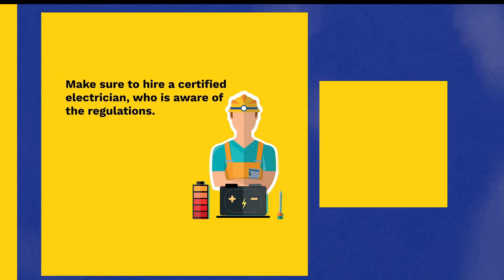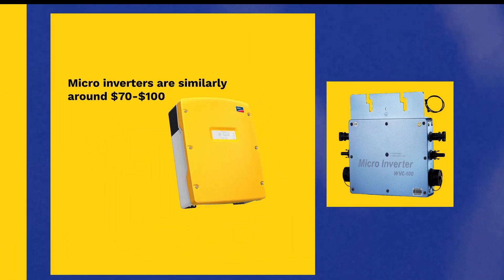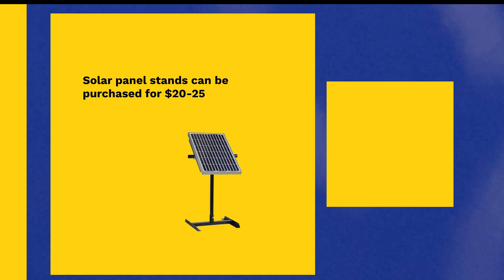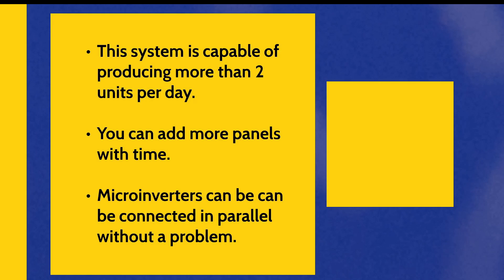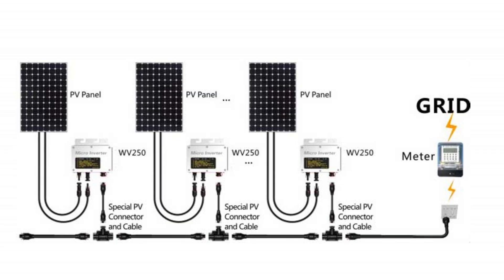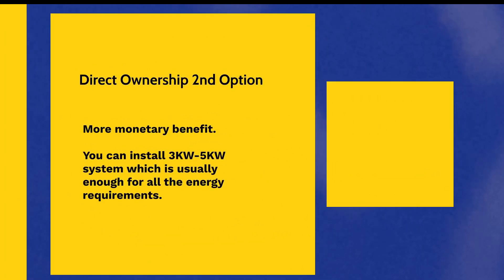You can get a panel of 400 watts for less than $350. A micro-inverter similarly can cost between $70 to $100. Stands can be purchased for as low as $20 to $25. This small unit alone can produce more than two units of electricity per day. Another benefit of this system is that you can build it up and add more panels over time. There are micro-inverters that can allow up to four panels to be connected, and you can also purchase more micro-inverters and panels and add them in parallel without any problem.